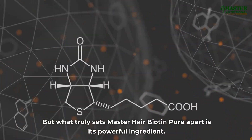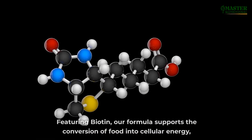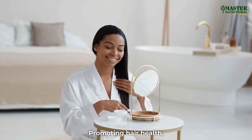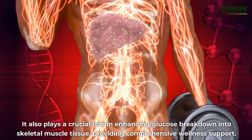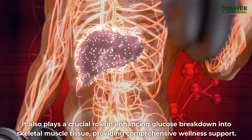What truly sets Master Hair Biotin Pure apart is its powerful ingredient. Featuring biotin, our formula supports the conversion of food into cellular energy, promoting hair health, optimal skin and cognitive function. It also plays a crucial role in enhancing glucose breakdown into skeletal muscle tissue, providing comprehensive wellness support.